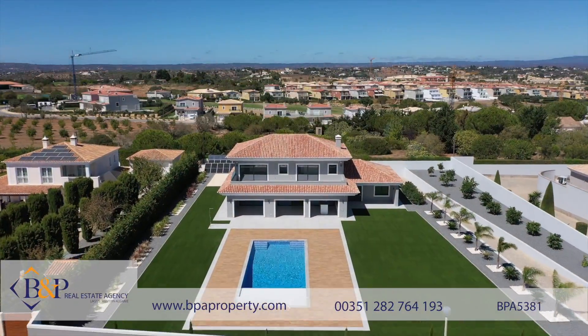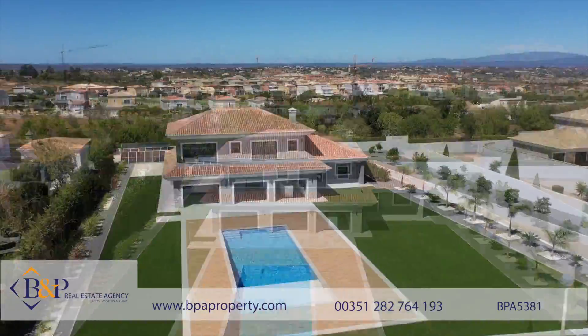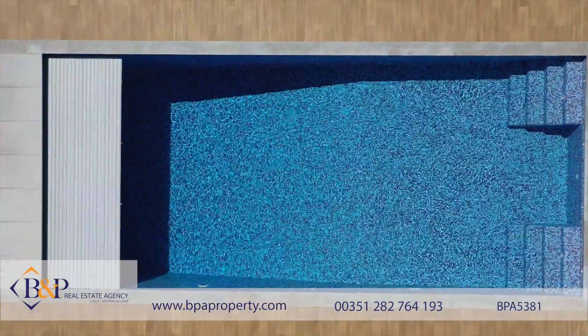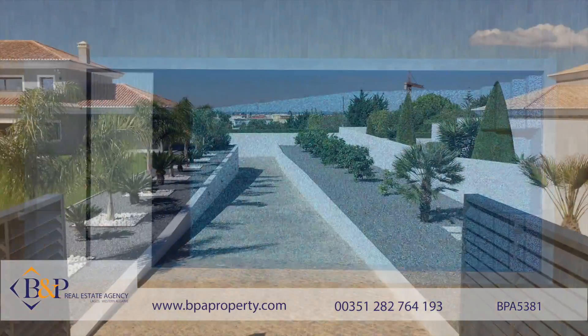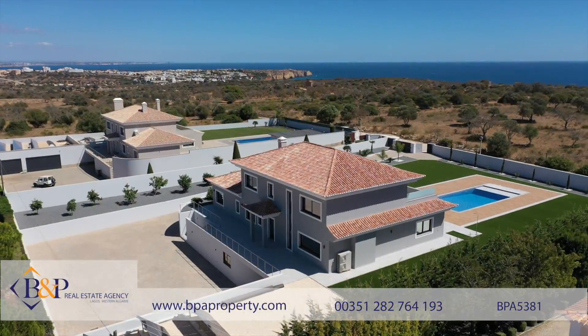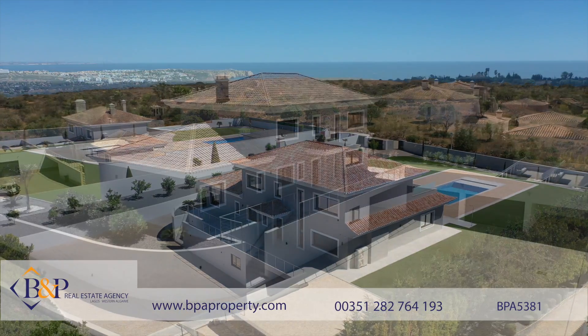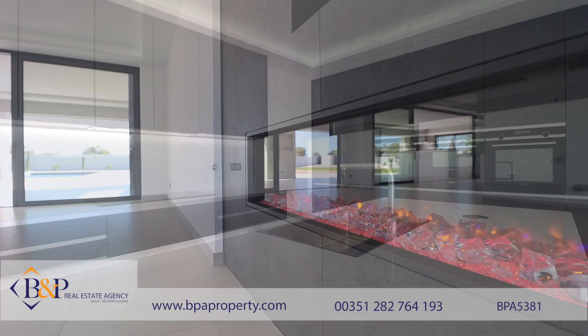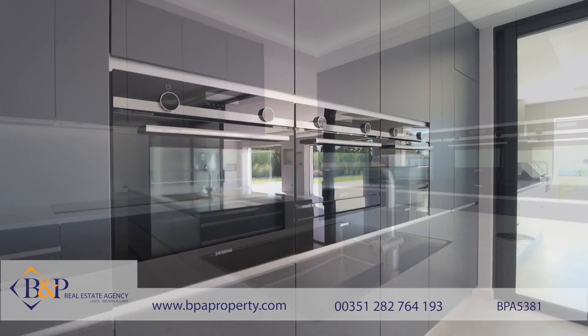This home was designed and built as the personal project of an English builder who resides in Portugal. His attention to detail is fantastic in regards to every aspect of this home, from its elegant Mediterranean design to the incorporation of sleek and modern finishings.